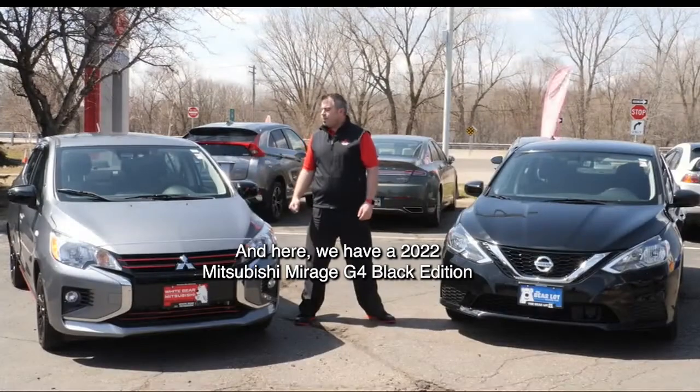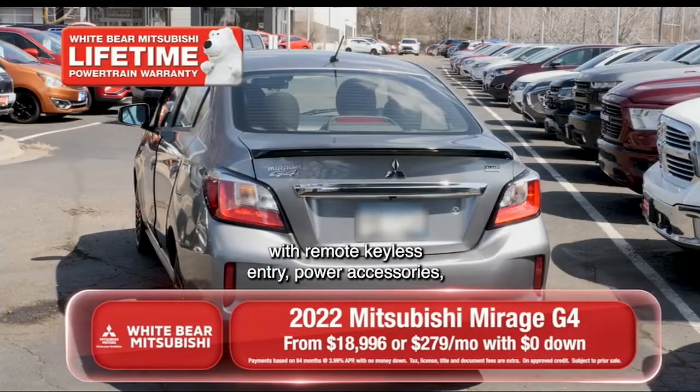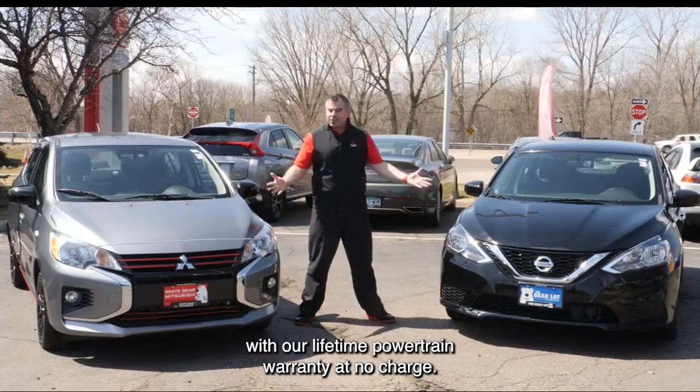And here we have a 2022 Mitsubishi Mirage G4 Black Edition with remote keyless entry, power accessories, and that's available for zero down and $279 a month. And both of these great vehicles come with our lifetime powertrain warranty at no charge.